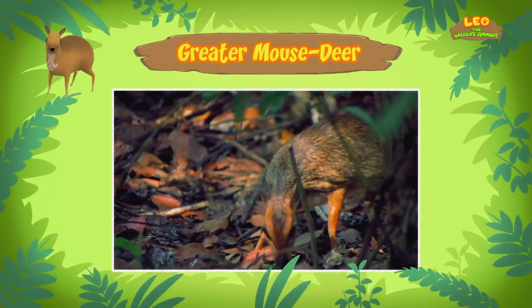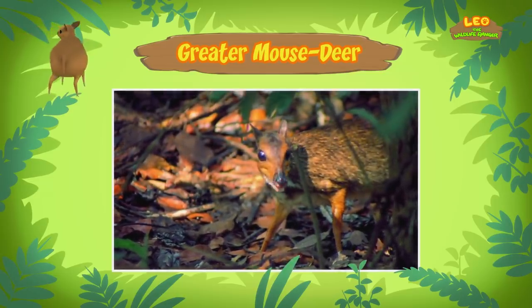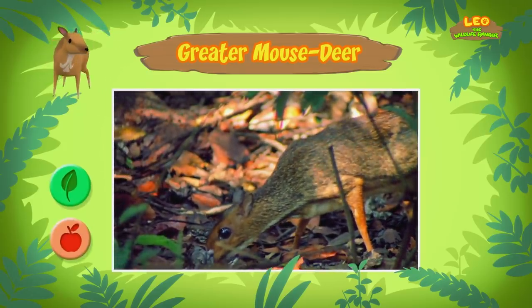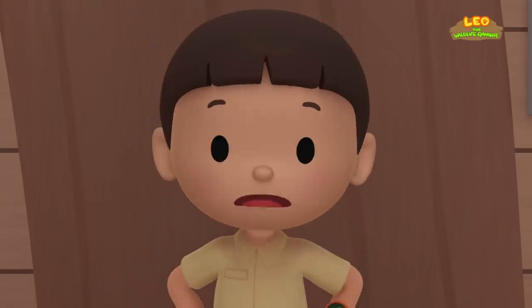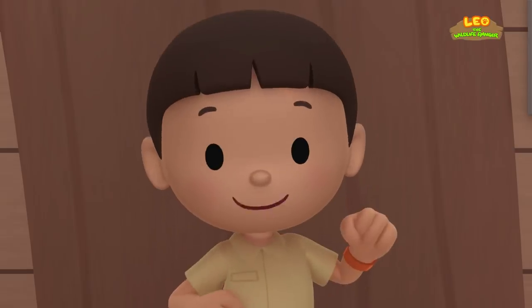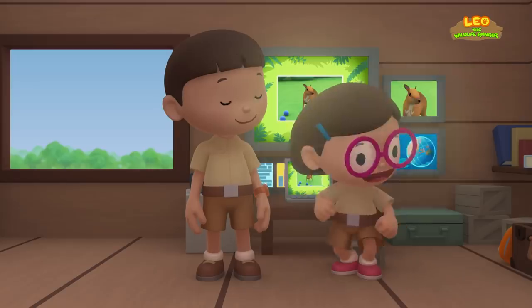I see! We almost missed it eating our blueberries! The greater mouse deer likes to eat fruits, but they also eat leaves and aquatic plants. It lives in different countries in Southeast Asia. The one you found comes from this place. We should return it to its home! Come and join us! That's a great idea, Leo! See you downstairs!